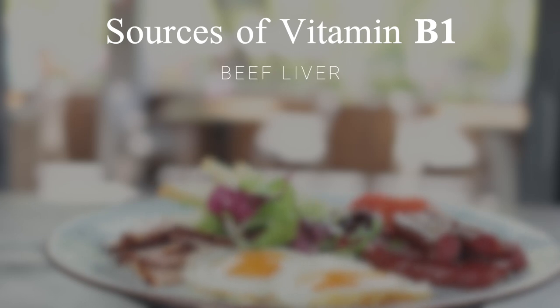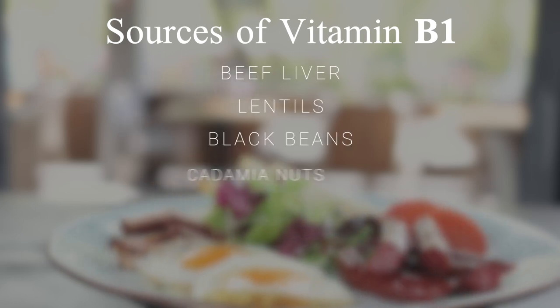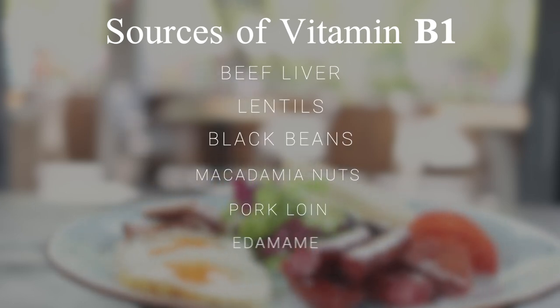So what can we do about it? Vitamin B1 can be found in beef liver, lentils, black beans, macadamia nuts, pork loin, edamame, and asparagus.